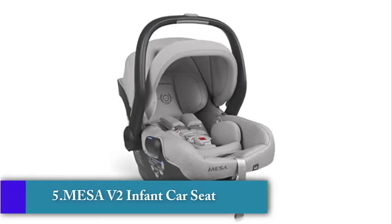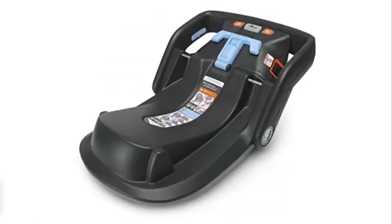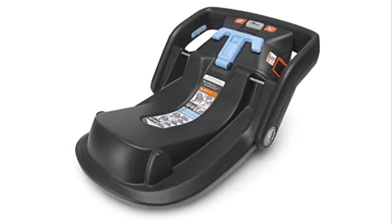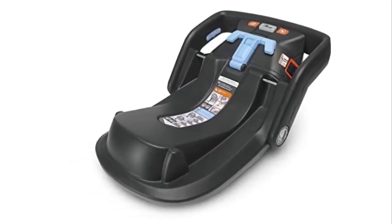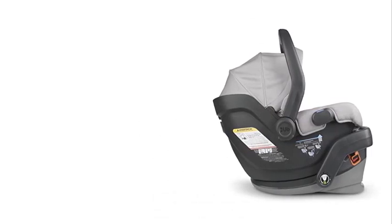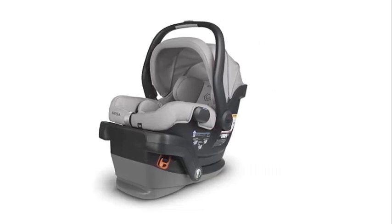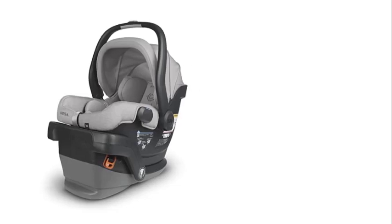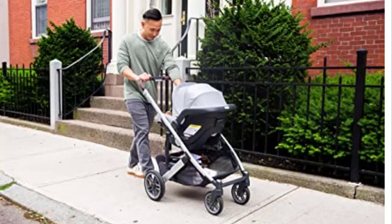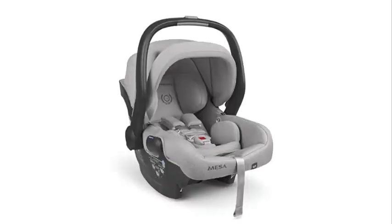Number 5: UPPAbaby Mesa V2 Infant Car Seat. The Mesa V2 Infant Car Seat is an impressive and innovative car seat that provides parents with a safe and comfortable option for their newborns. It is designed with high-quality materials and advanced safety features, making it a top choice for parents who prioritize child safety. One of the key features is its self-retracting latch system that makes it easy to secure the car seat quickly and safely, ensuring a secure fit and reducing the risk of the seat moving during travel. The Mesa V2 also features an adjustable headrest with side impact protection for added protection in the event of a crash.